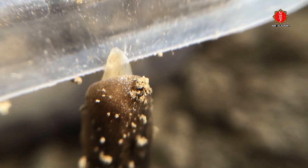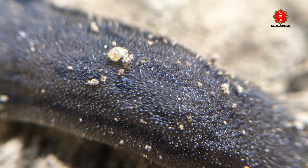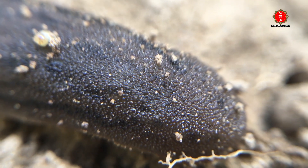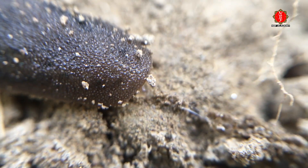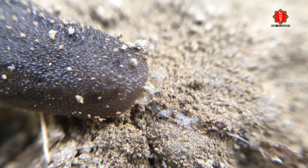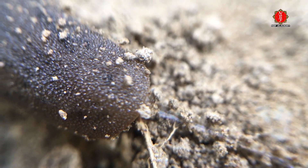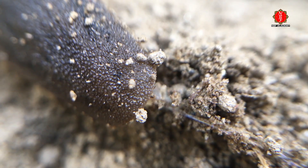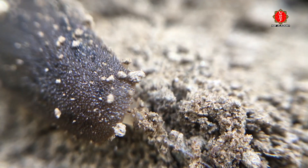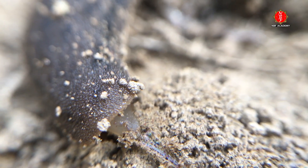Slugs are gooey and sticky and they leave a trail of slime wherever they go. But that goo is pretty remarkable — it's a liquid crystal, a substance that's somewhere between a liquid and a solid. It flows a bit like a liquid, but at the molecular level it's more organized. It can be both adhesive and lubricating, and it actually slurps up water.